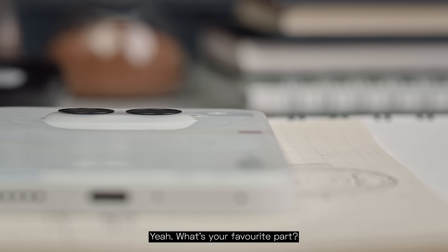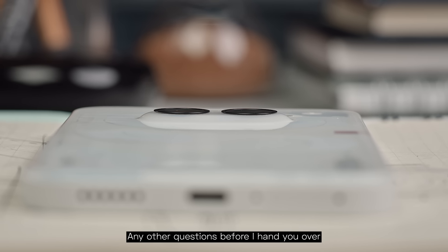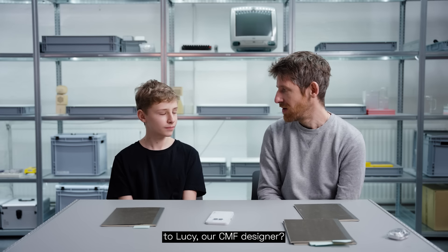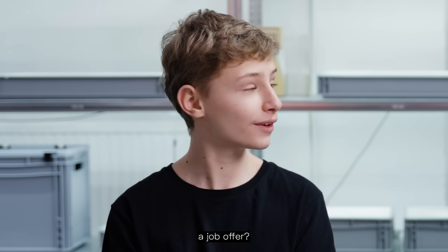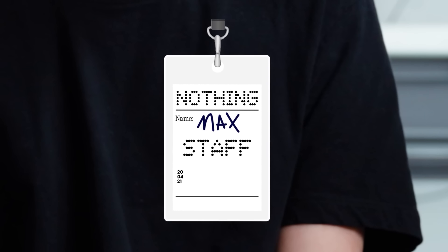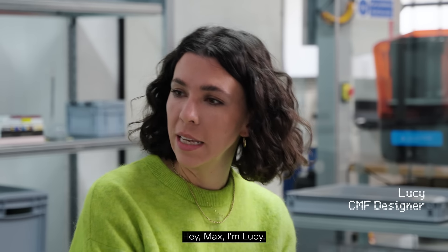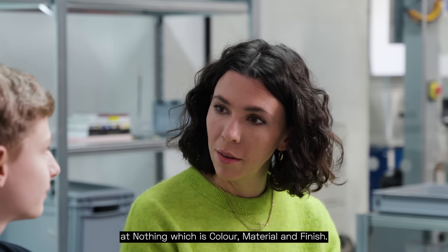What's your favorite part? I like the camera design — that's a bubble design. Any other questions before I hand you over to Lucy, our CMF designer? I do have also a job office. Send us your portfolio. Hey Max, I'm Lucy. I'm a CMF designer here at Nothing, which is color, material, and finish.